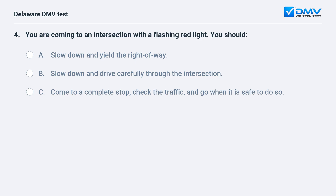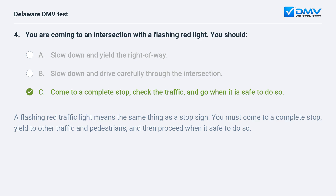You are coming to an intersection with a flashing red light. You should: A. slow down and yield the right of way, B. slow down and drive carefully through the intersection, C. come to a complete stop, check the traffic, and go when it is safe to do so. The answer is C. A flashing red traffic light means the same thing as a stop sign. You must come to a complete stop, yield to other traffic and pedestrians, and then proceed when it's safe to do so.